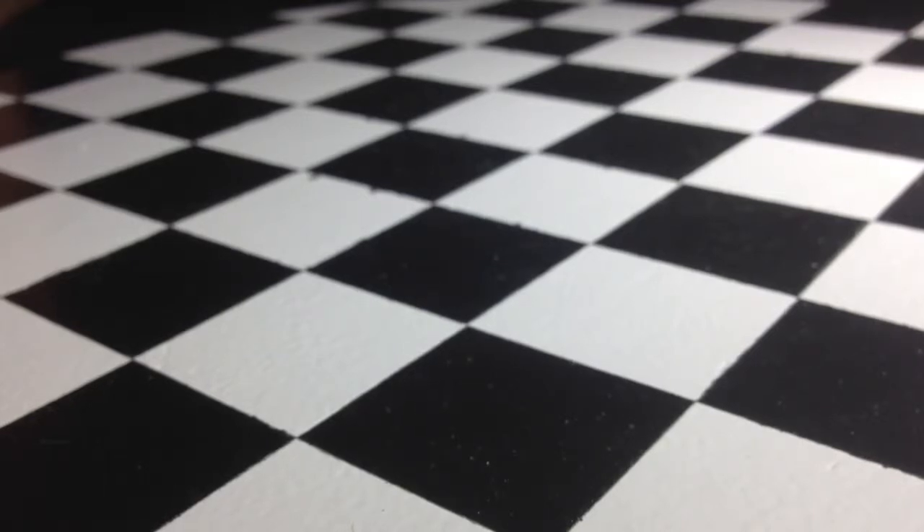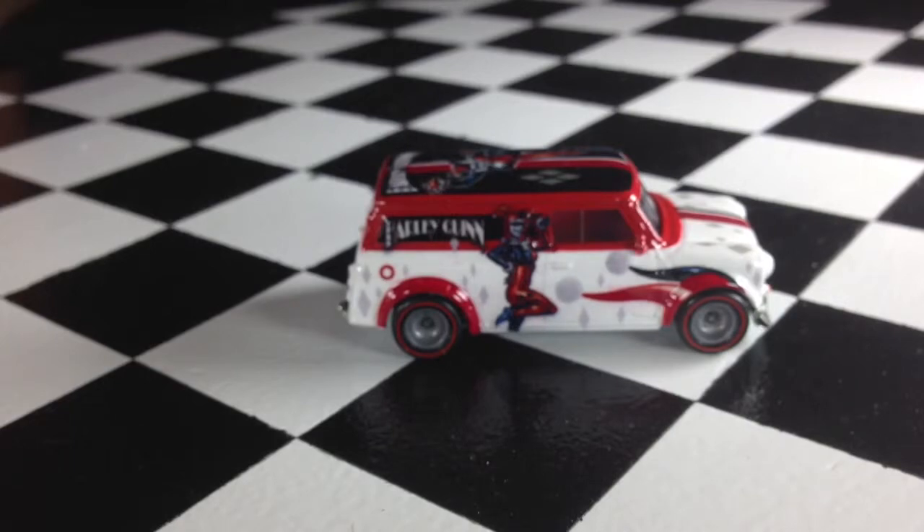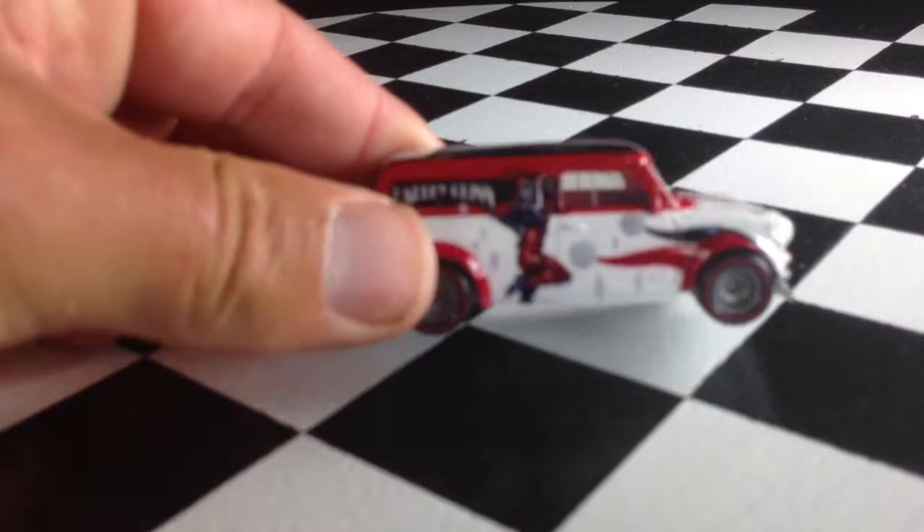If you know anything about comics — well, at least in the DC New 52, and I believe in the video game, and probably since her induction — she has been the Joker's girlfriend.